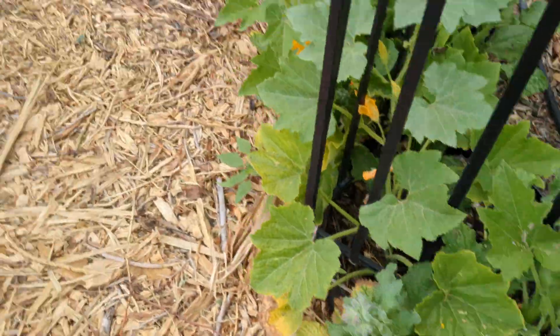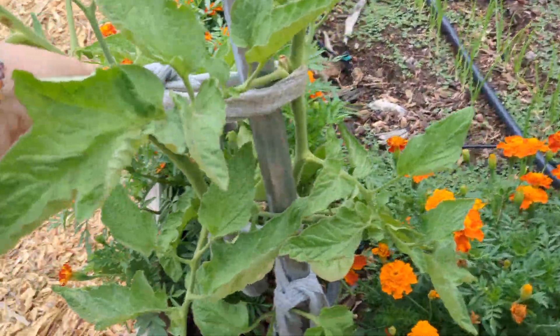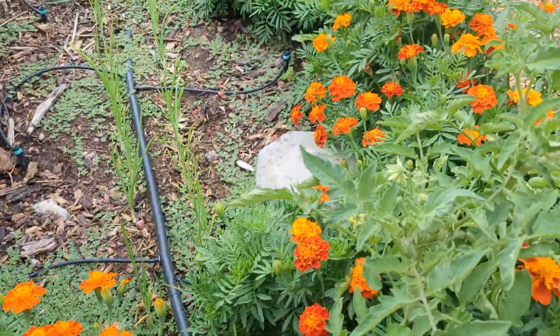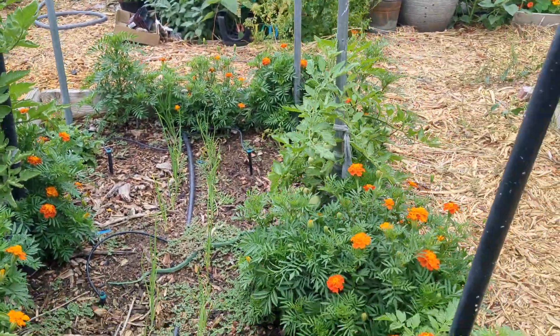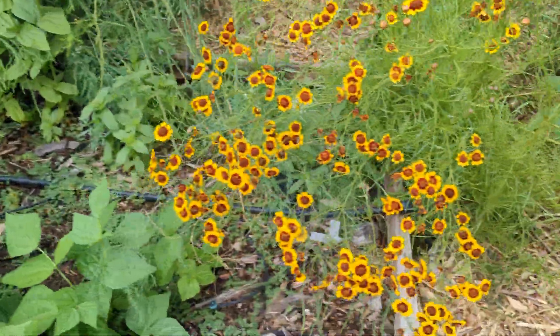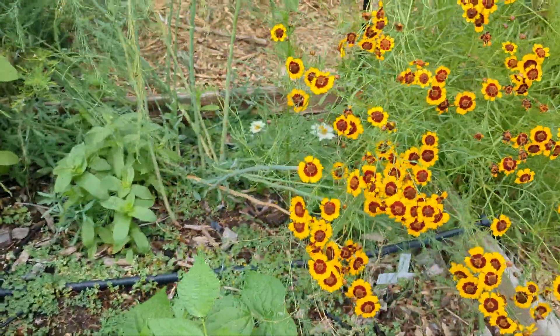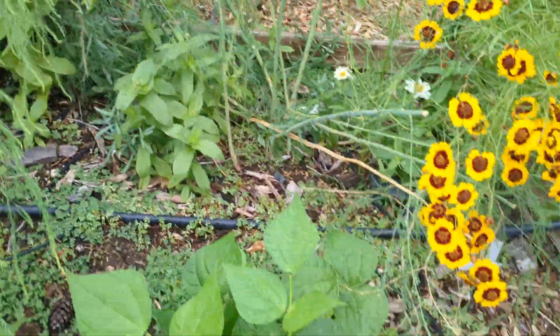Get more borage. And then this is the tomato bed that we did on purpose, and there's onions up the middle. And over here is the asparagus bed — I also put some zinnias in. And then there's bush beans on this side.